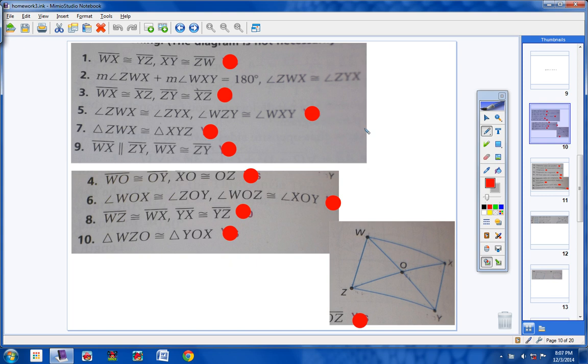Okay, numbers 1 through 10. The directions say to decide whether you're given enough information to determine whether or not WXYZ is a parallelogram. Explain your reasoning, and here we go.